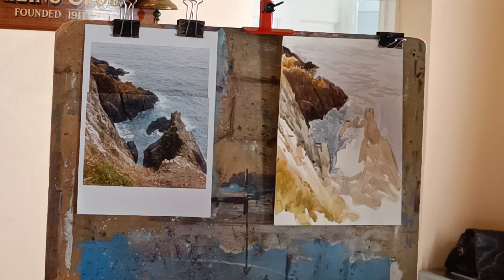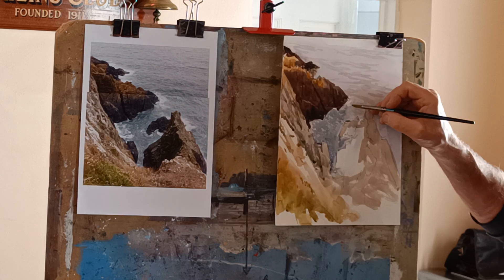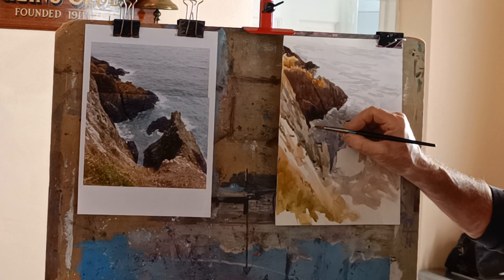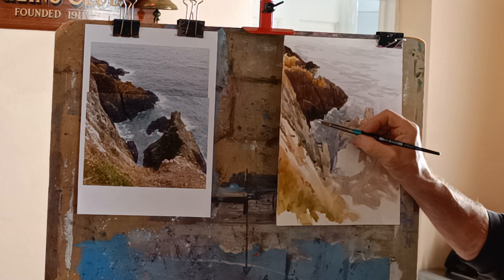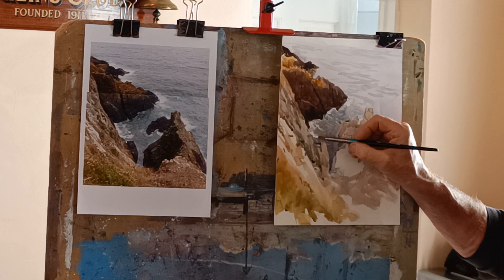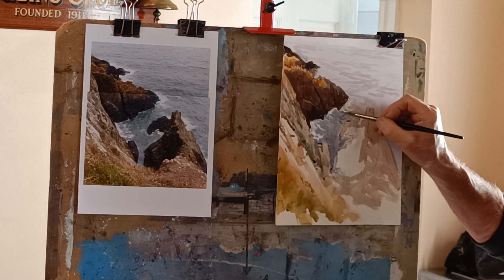How is gouache made — is it a chalk base? It's just really the same as watercolour but more opaque, maybe just more pigment. It's made with gum arabic like watercolour, so it behaves in the same sort of way. I'm just looking at some bits of white in here, and that will sort of give the impression of these waves breaking. I quite like to just use it straight out of the tube because it keeps it nice and strong.